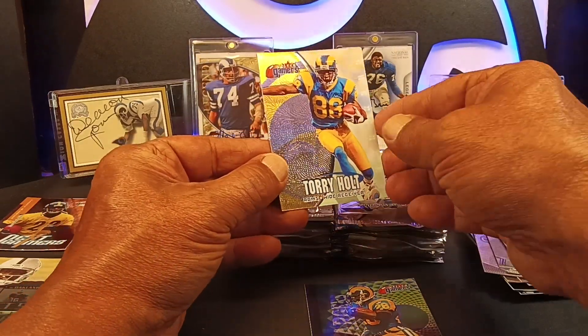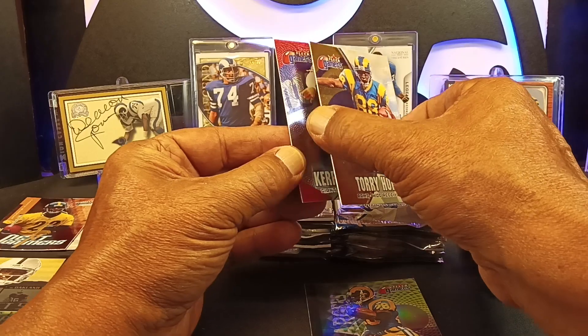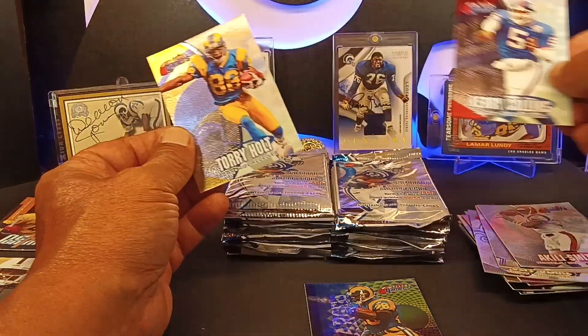We got Corey Holt right behind it. PC cards for myself. We got a character card right there.